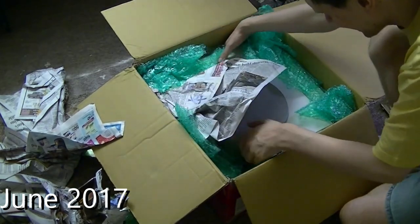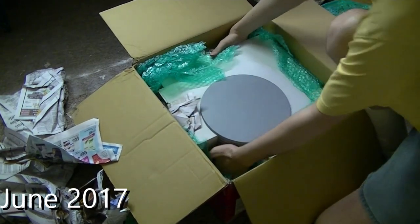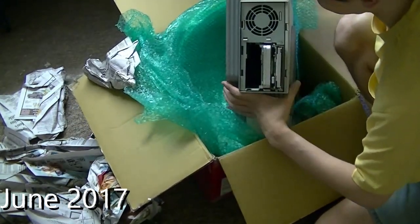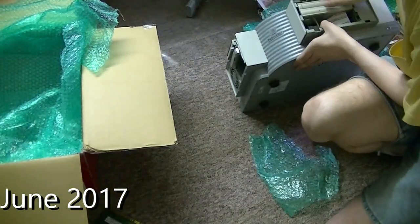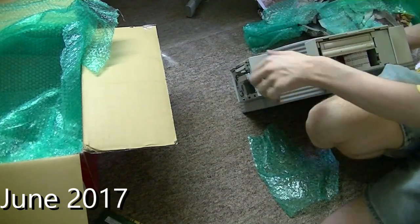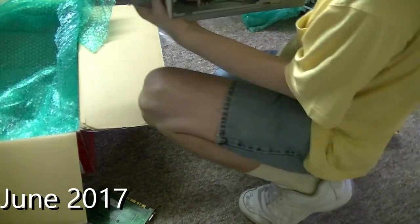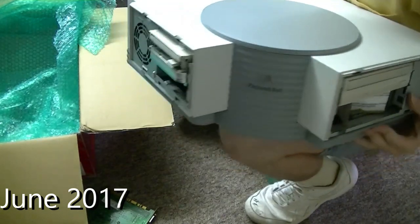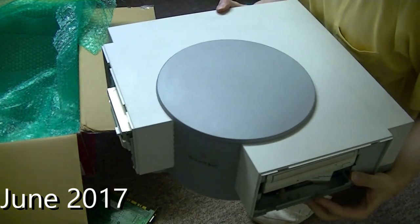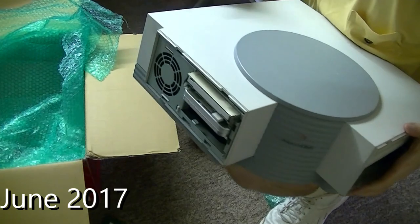I can't believe this — here it is folks, your eyes are not deceiving you. This is a corner Packard Bell, one of the rarest computers of all time, and I own it.